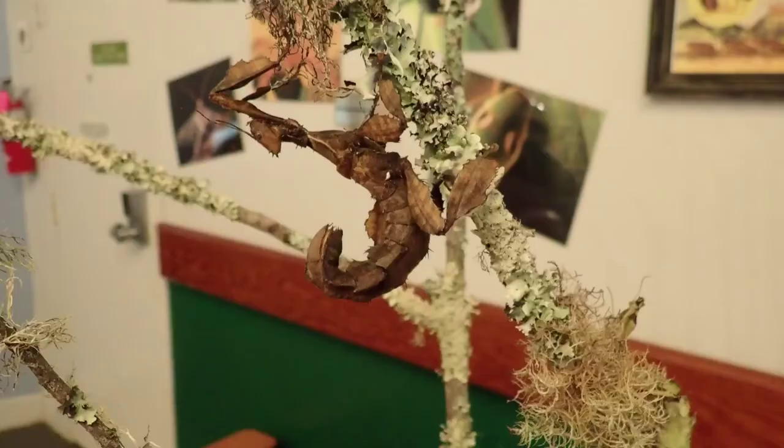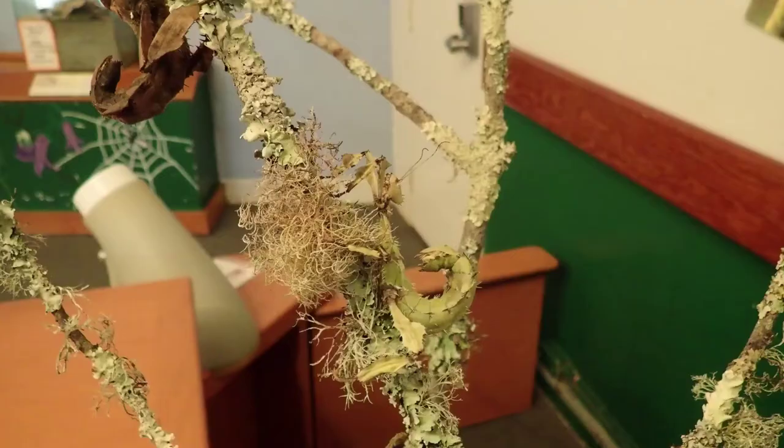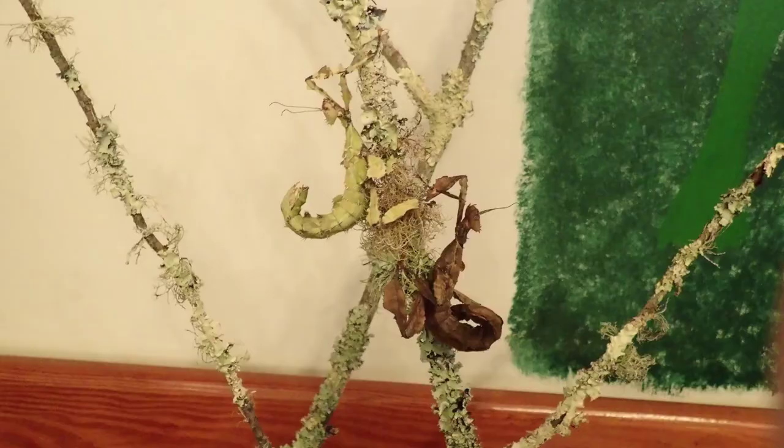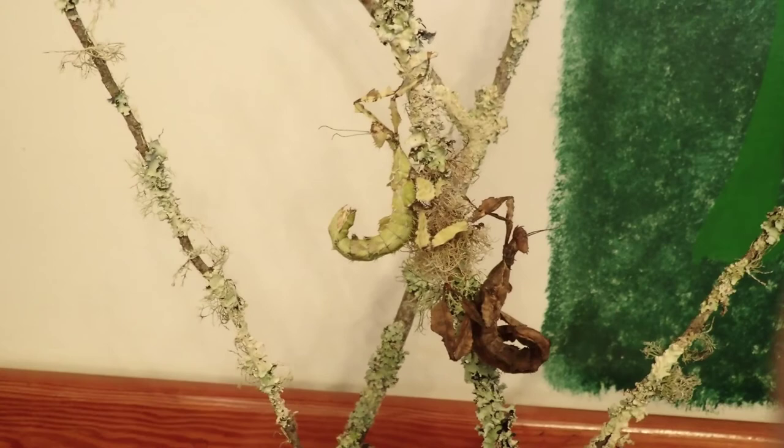Although the Australian walking stick primarily pretends to be dead brown leaves, sometimes they mimic other things. Some females will take on the appearance of the lichens and mosses that grow on the branches of the plants they feed on. This change in mimicry is usually seen when the plants they are feeding on do not have enough leaves for them to hide in. Instead, they choose to hide in the lichens and mosses growing on the bark.